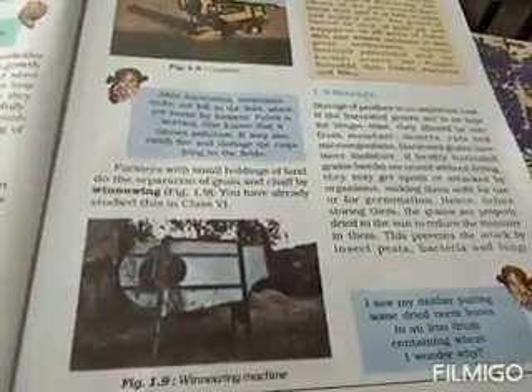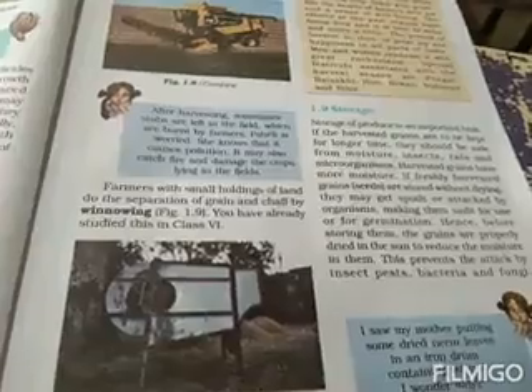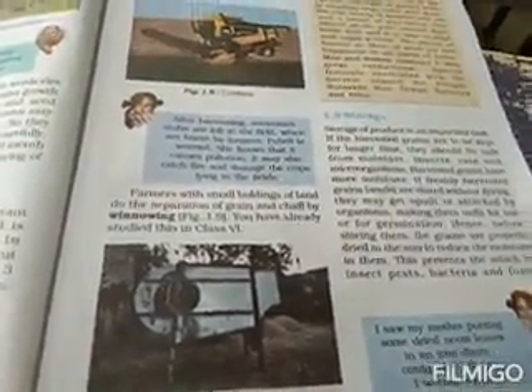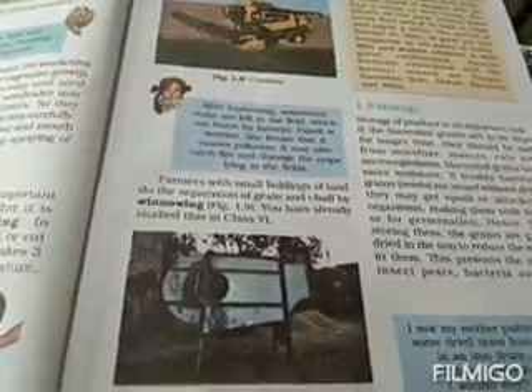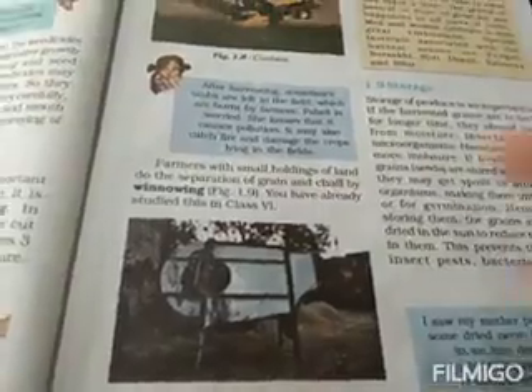Winnowing is dropping the seeds or grains from a given height. After threshing, the chaff has already got separated. The grain is heavier so it falls down, and the chaff is lighter in weight so it flies away from the seed. This way we can separate the grain and the chaff — that process is called winnowing.